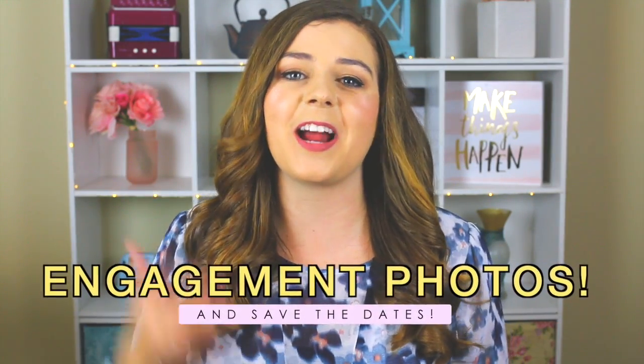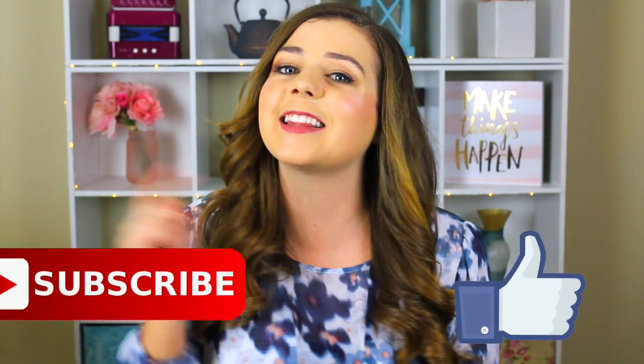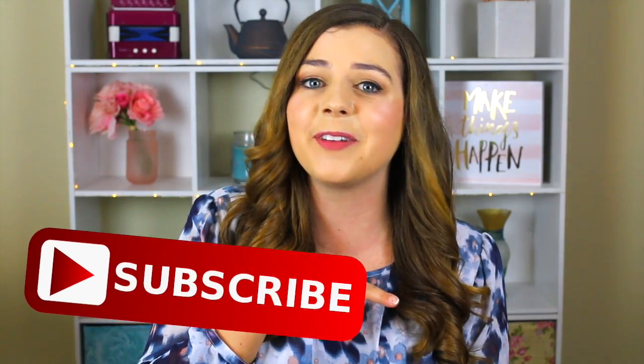I'm gonna be sharing some tips on how to prepare for your engagement shoot, what to wear, how to make it go smoothly, and some little life hacks and tips for sending your save the dates. If you like this video and you wanna see more like it, make sure to click that subscribe button and join the family. Now let's go ahead and get into the video.